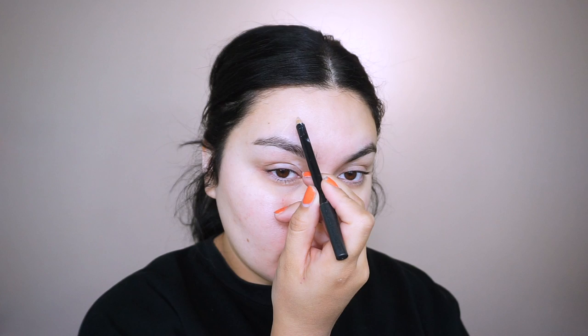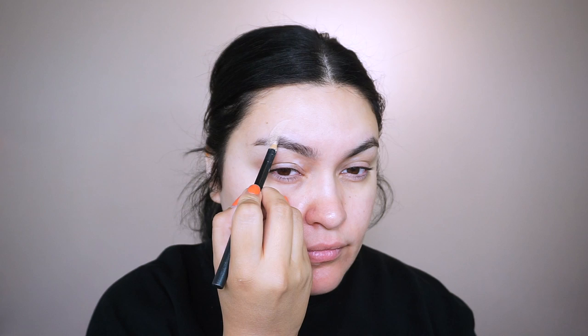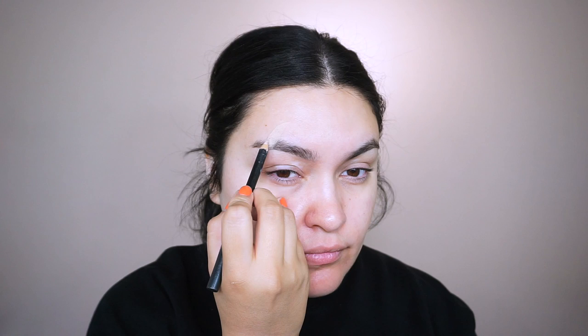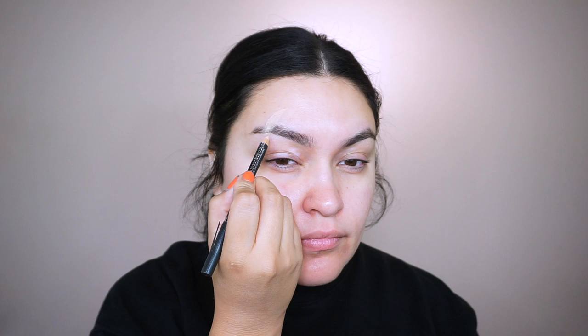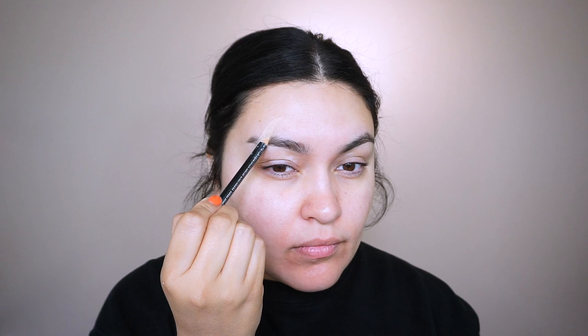I'm going to start off by applying the scar on my brow. I'm using my MAC Chromographic Pencil in NC15 — it's a concealer pencil — so I can draw out where I want to place the scar. I do go over my brow; I was debating on covering it up with a glue stick the way drag queens do, but that would take too long. This concealer pencil will work well, and I layer it more than once since I have thick brows.